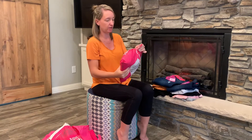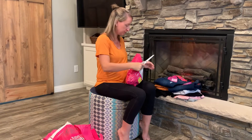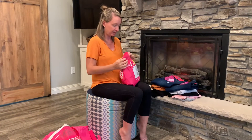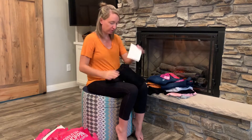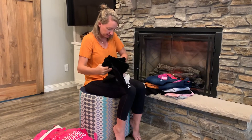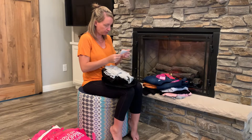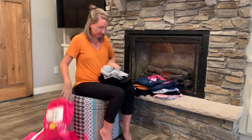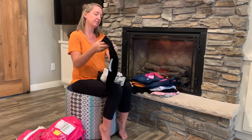Our last package looks like it may have hit some problems at the post office. It looks like they ended up retaping it, so we'll see how the inside looks. This package is actually missing some items, so I'll have to reach out to them because they must have gotten lost at the post office.